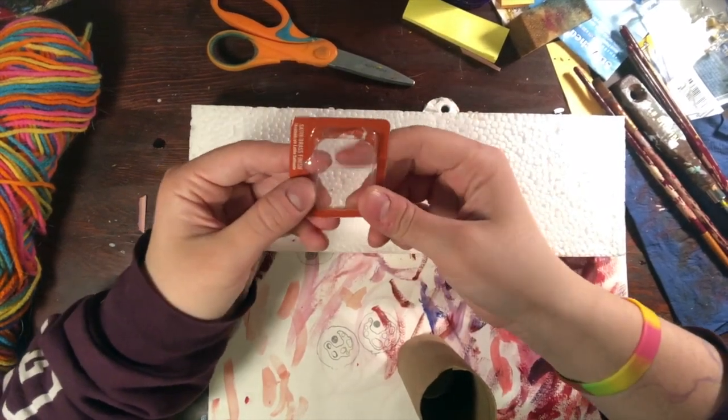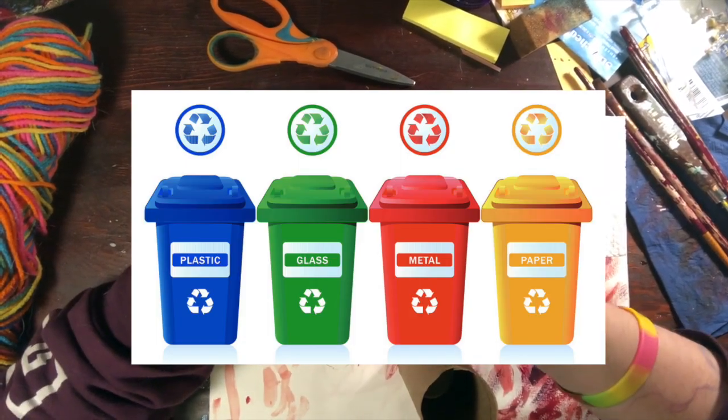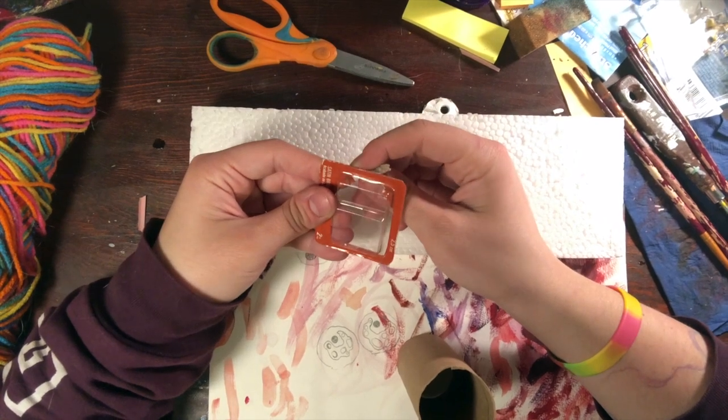Eco-friendly means that since this is plastic, I would probably try my hardest to make sure that I could recycle this. Or if I can't recycle it, put it in the right trash can that I need to. That's called being eco-friendly — that we care about the environment and the earth.